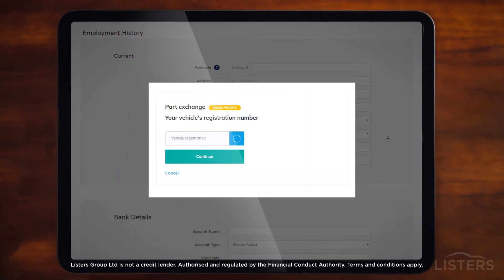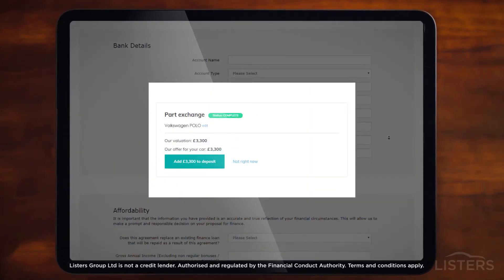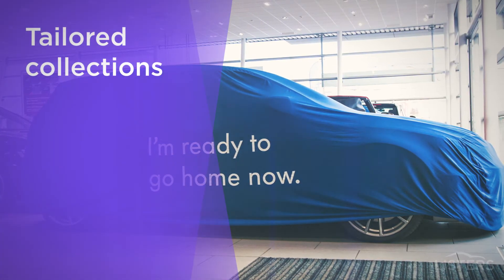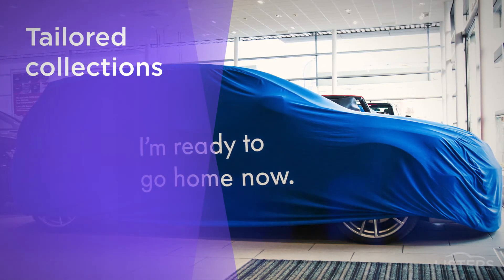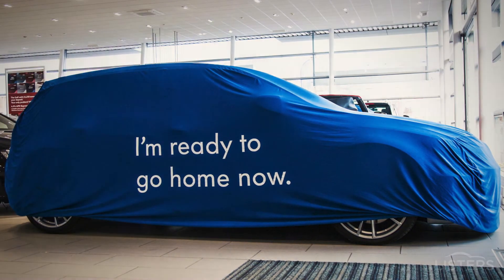During the checkout process you'll also be able to give us details of your current vehicle so that we can give you a value for it. Then it's just a case of sitting back while our staff arrange your finance, and you can relax and look forward to hearing from us to arrange a tailored contact-free collection or delivery.